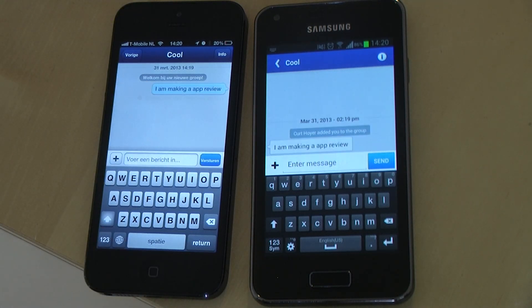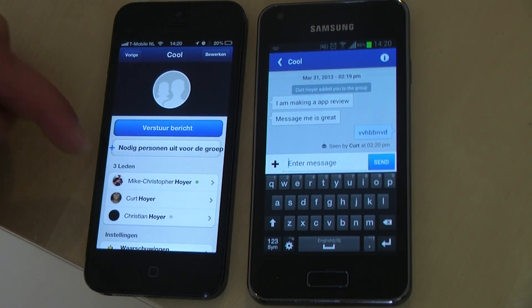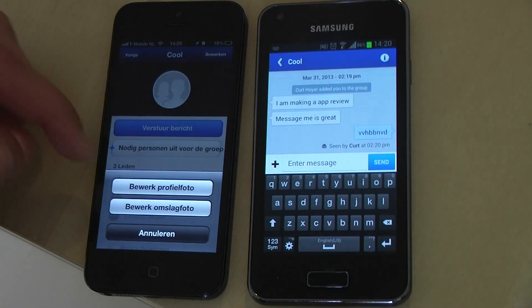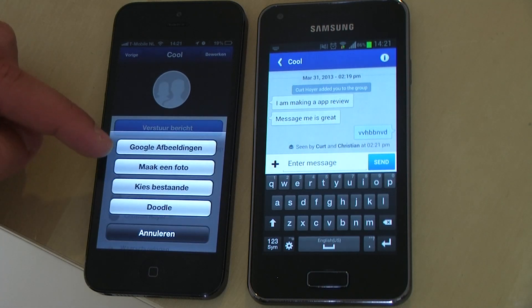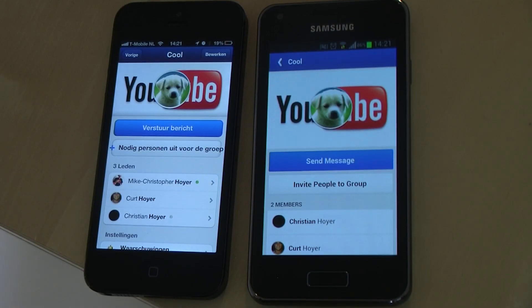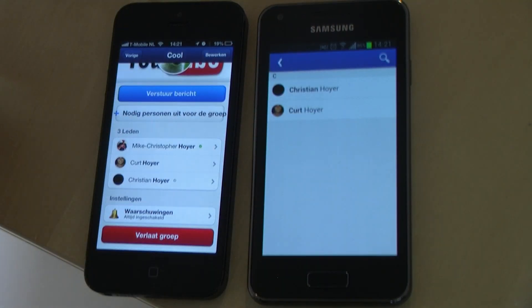In the group chat you can also see who has read your message. Tap info in the upper right-hand corner and in the group chat you can also change a profile photo or a background photo. If you scroll down you can see who is in the chat, and you can also leave the chat if you want to.